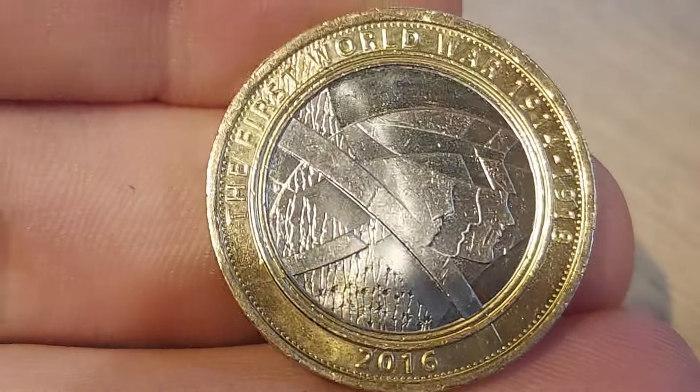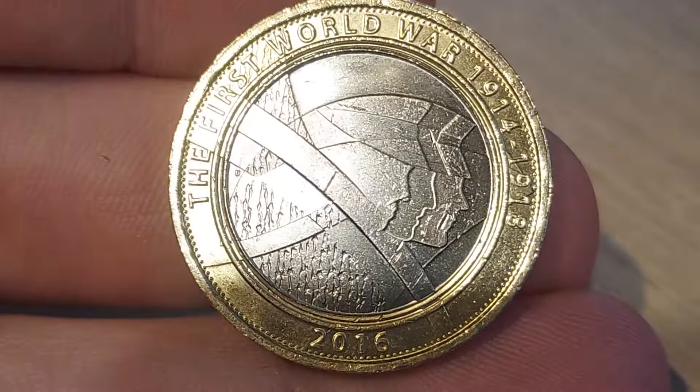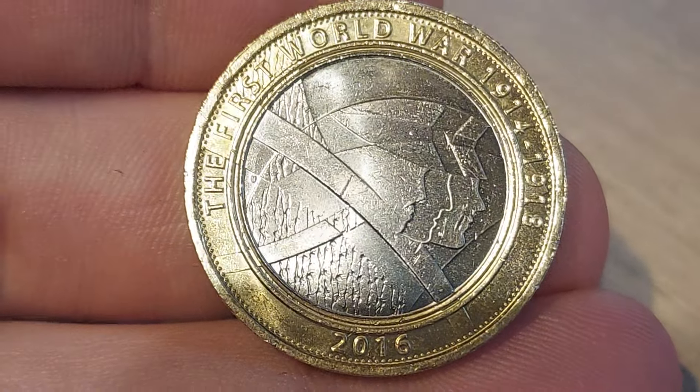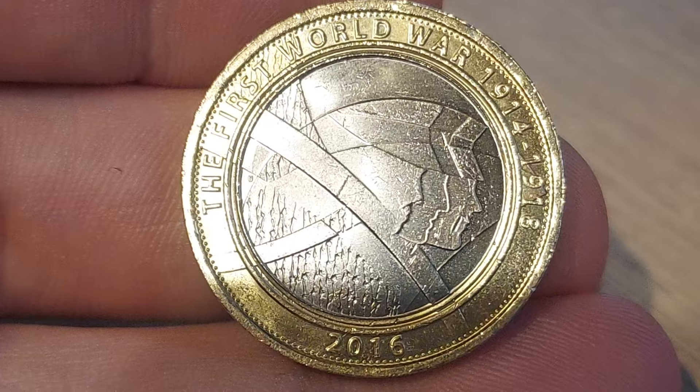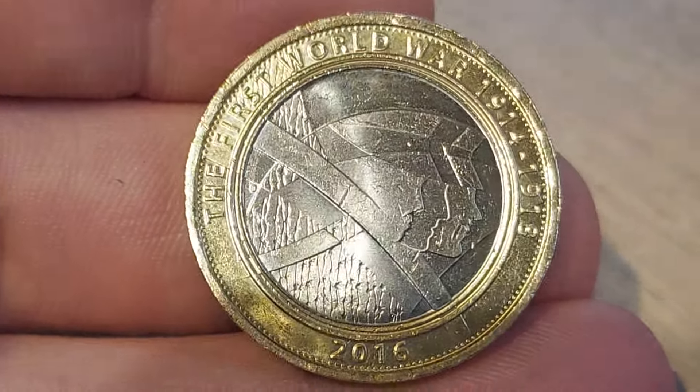Let's get it turned over then — have you guessed it correctly? It's the First World War £2 coin, 2016, the year of issue at the bottom. 1914 to 1918, the years of the Great War, there on the right-hand side.